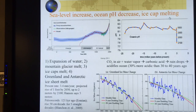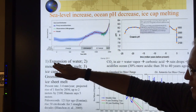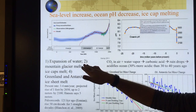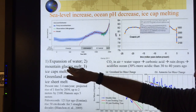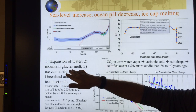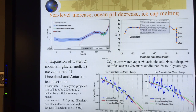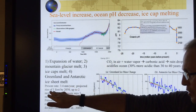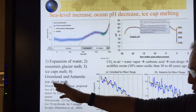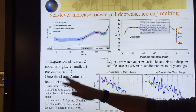Sea level is increasing at an ever faster rate. Up to now, the rise has mostly been from thermal expansion of water — heat up water, it expands, molecules push each other apart. Mountain glaciers have also contributed significantly. Ice caps are melting now, and Greenland and Antarctic ice sheet melt is starting to play a bigger and bigger role. The present rate is 3.4 millimeters per year. Sea level is projected to rise about 0.33 meters by 2050 — roughly one foot — and up to two meters by 2100, which is about six to almost seven feet.